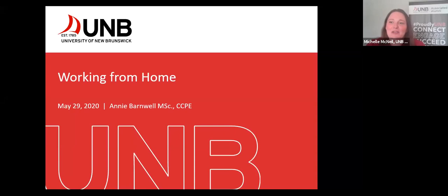Hi everyone, welcome and thank you for joining us today. I was so glad to see so many of you sign up. I recognized a lot of names on the registration list, so hi to all of you that I know. My name is Michelle McNeil. I'm the Executive Director of UMB's Associated Alumni, and we're really pleased to have you with us today for this timely presentation on creating an ergonomically healthy work from home space.